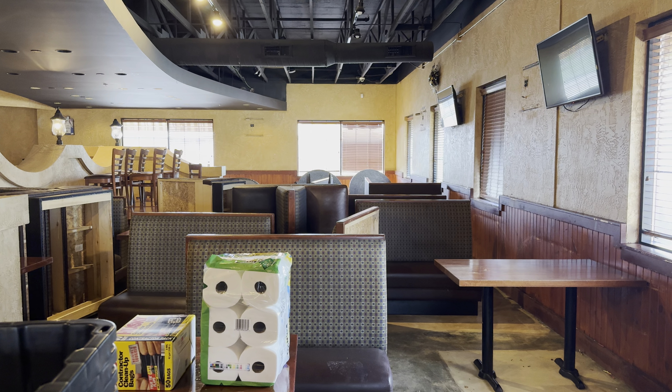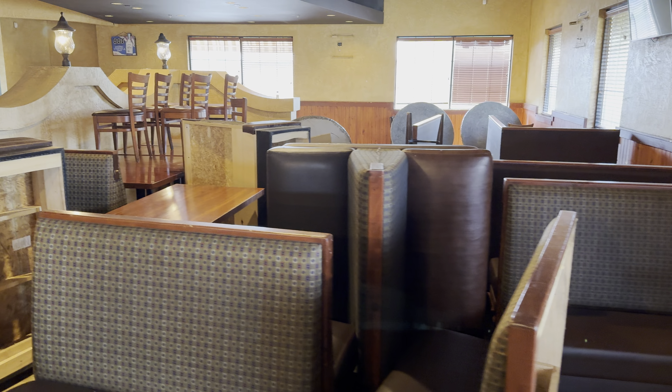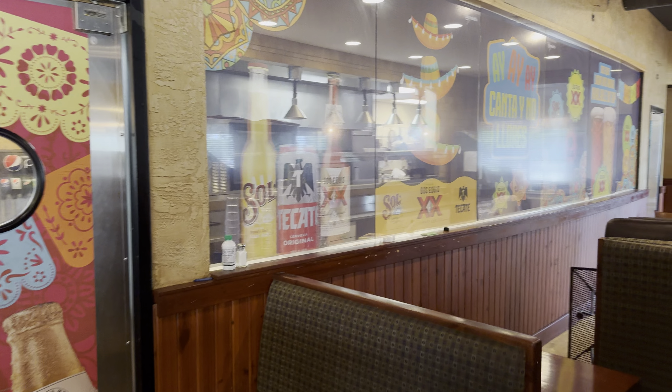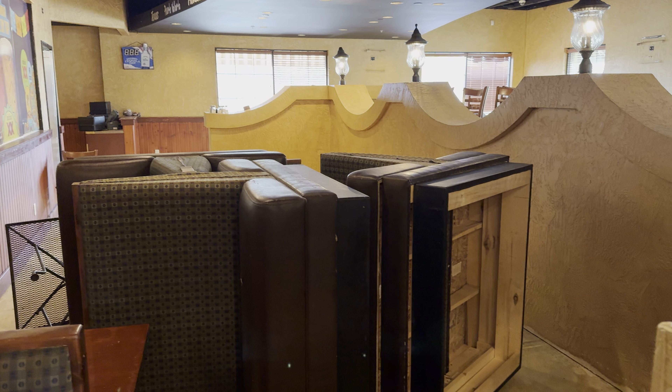We have some dining area over here. I've already ripped the carpet out. More dining space.